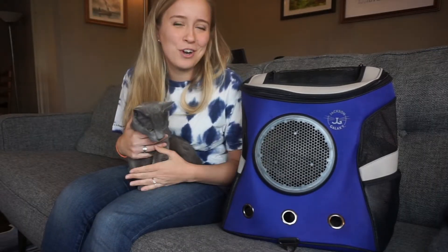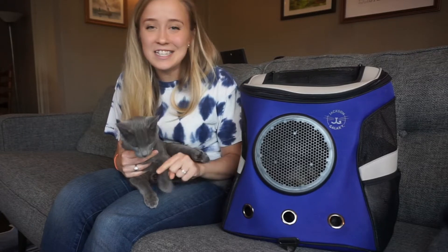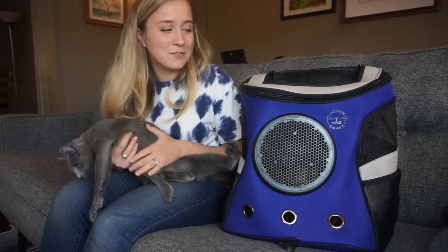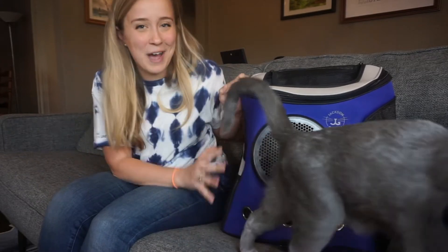Hi everyone! My name is Amber Akar and I'm a certified animal trainer and pet expert. In this video I'm going to give you my honest thoughts on the Jackson Galaxy Fat Cat Backpack.